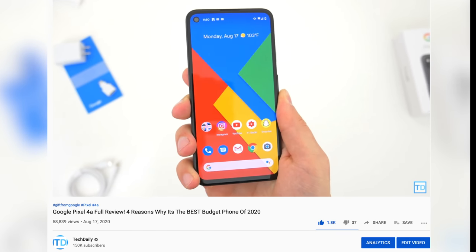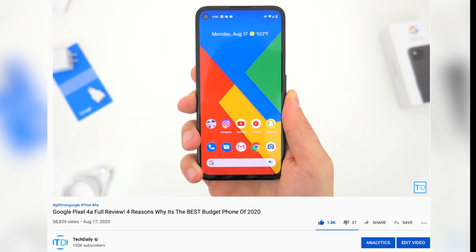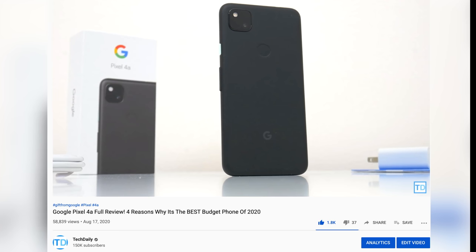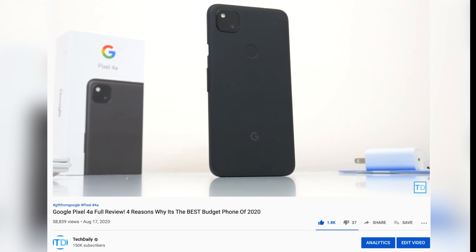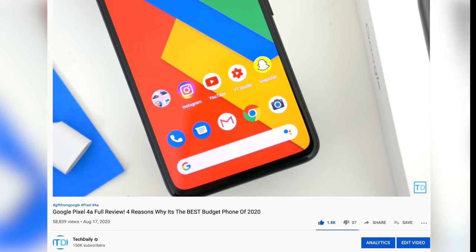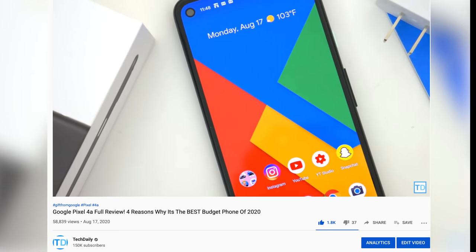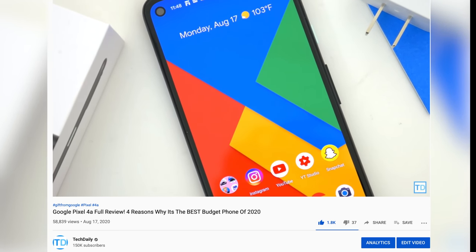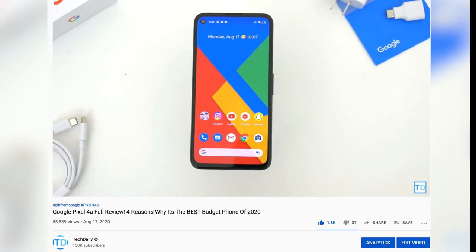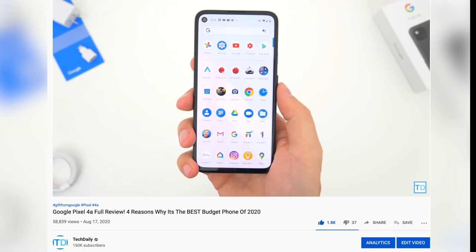In a world where six and a half inch phones dominate, it was a comfortable, compact device — a nice change of pace at 5.8 inches. People have grown tired of forking over a thousand dollars for a phone too, so its $350 price tag was also super enticing. It technically was the sort of sidestep successor to the Pixel 4, but also not really, because it ended up feeling like a brand new device with a fresh design and different set of features.